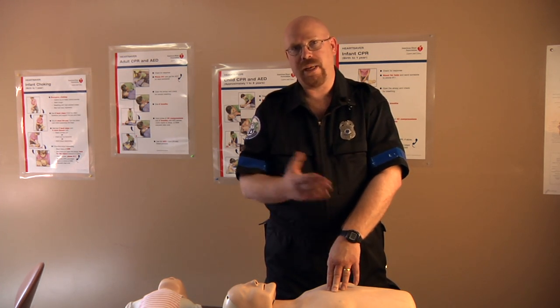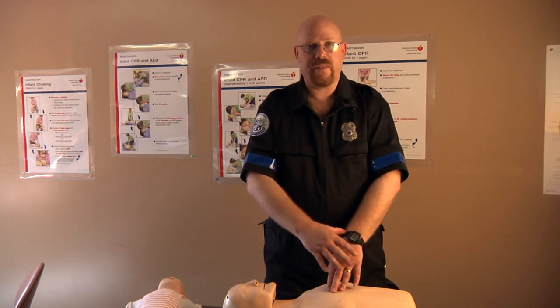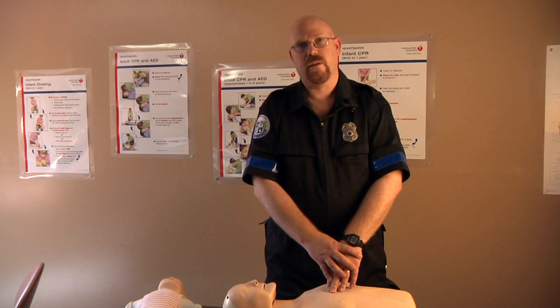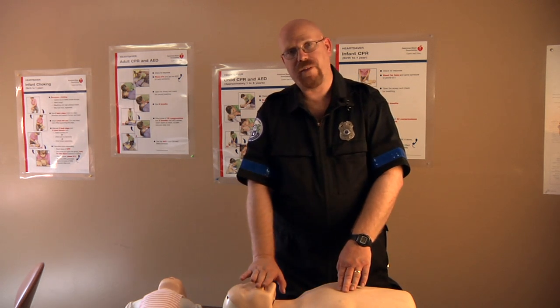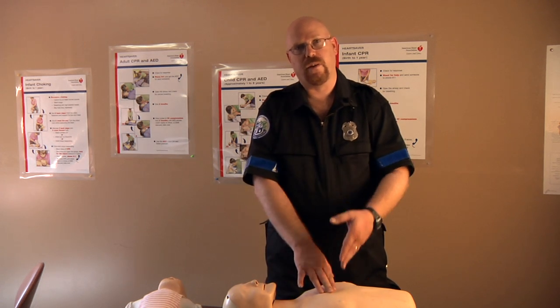The ratios — how many compressions we're going to be doing to how many ventilations or breaths — is slightly different. For example, if I had a face mask, I will compress 30 times.